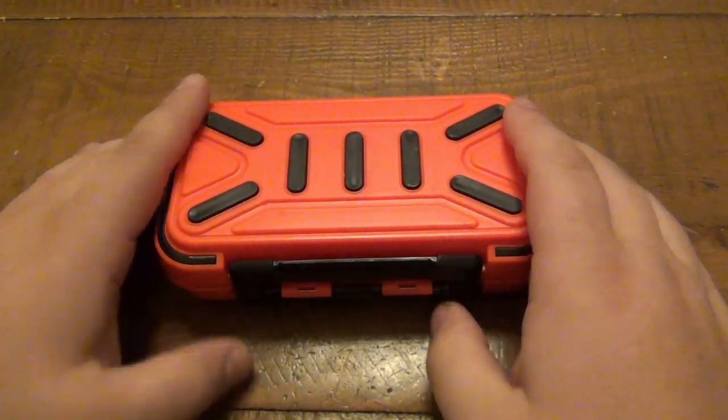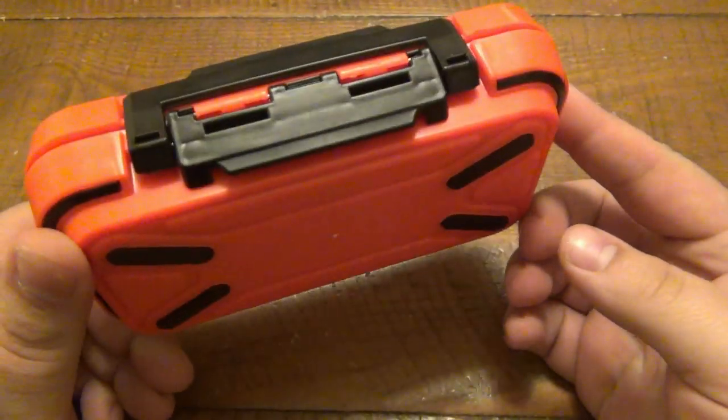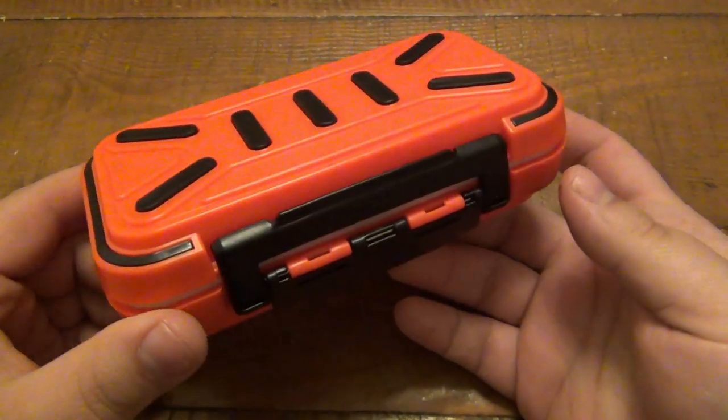What's up guys? In the recent battle box video you saw that I had this waterproof container that had all those individual little compartments — that was pretty cool.